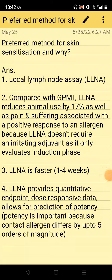Various tests are available for assessment of skin sensitization potential of chemicals. Among them, which one is the preferred method for skin sensitization and why? The preferred test for skin sensitization evaluation of any chemical is local lymph node assay.